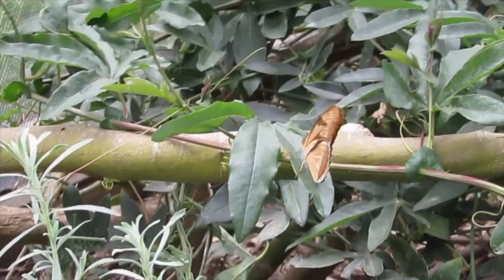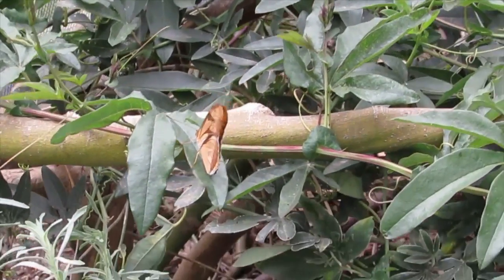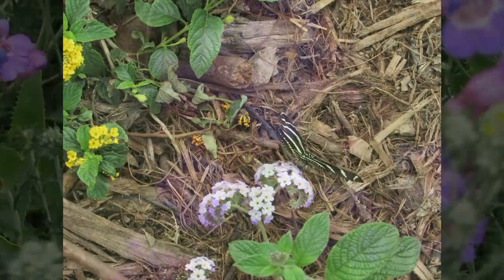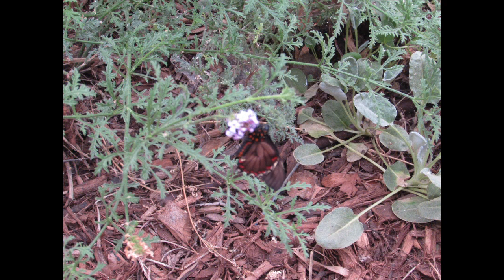We do have to go over a couple of rules before going into this space. We do have lots of live butterflies, and all the plants are alive as well. So even with the plants, we do ask for no picking at the plants. Also be very careful because we do already have tiny little butterfly eggs that have been laid on some of these plants.